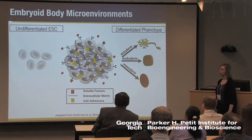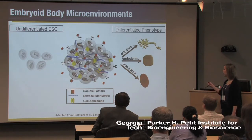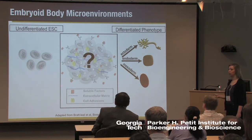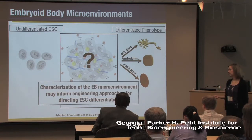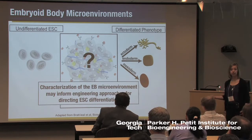Coming back to the general picture of an embryoid body — many people have used it more as a tool just to induce differentiation and look at differentiated phenotypes. But the way we've looked at this is really questioning what's going on within this three-dimensional structure during the course of differentiation. Our hypothesis is that if we're able to really understand and characterize this microenvironment, we can develop new engineering approaches for directing differentiation of embryonic stem cells into three-dimensional functional microtissue structures.